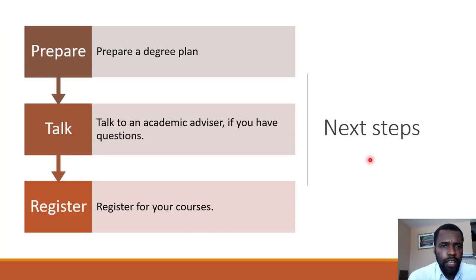Having watched this video, you should go and prepare a degree plan, particularly for your first year. If you have questions, you can talk to or email an academic advisor, then register for your courses. If you have CAPE results pending, you may have to request an override to be admitted into Comp 1126 and 1127.